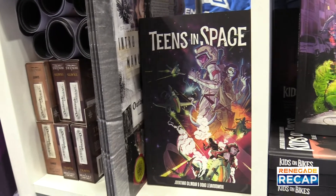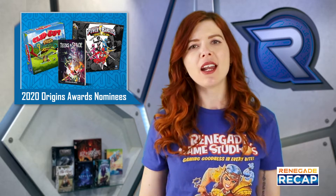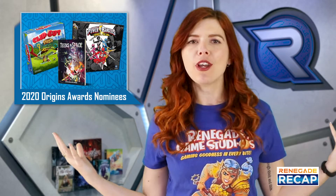Teens in Space, a sort of sci-fi spin on Kids on Bikes, has been nominated in the RPG category. And finally, Power Rangers Heroes of the Grid has received a nomination for the Miniatures Game category. More phenomenal!